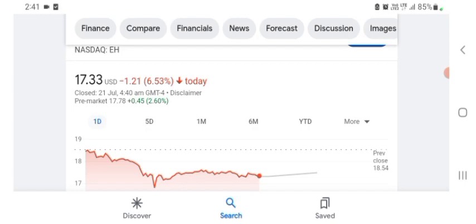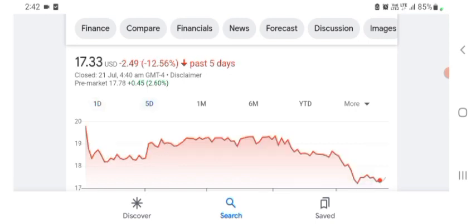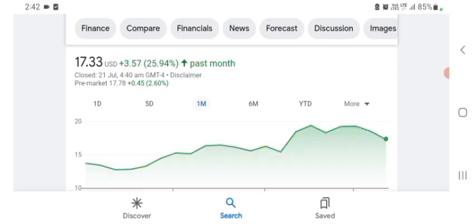So they are a tech company basically, and it looks like they are in the technology space. Anyway, I'm just here to take a look at the financial chart. The stock is trading at $17.33 US dollar with 6.53% negative in a day. Five days before, the stock was 12.56% negative in a day. One month before, the stock was at $3.57 US dollar with 25.94% positive in a day.